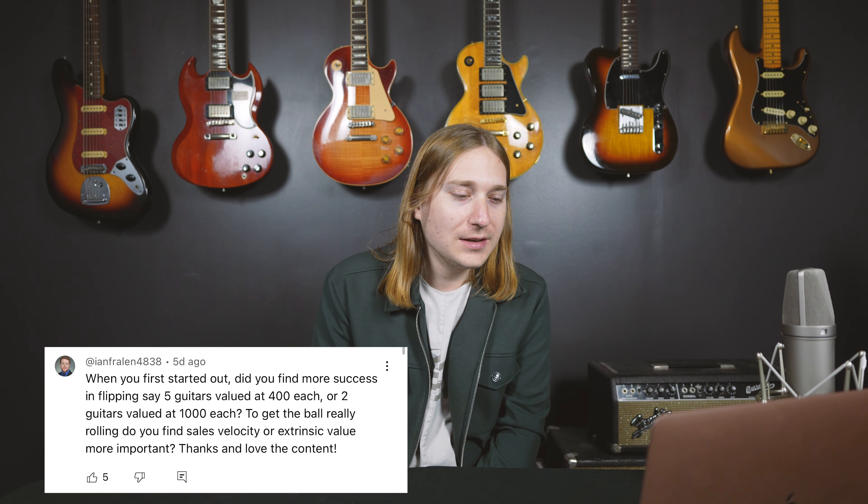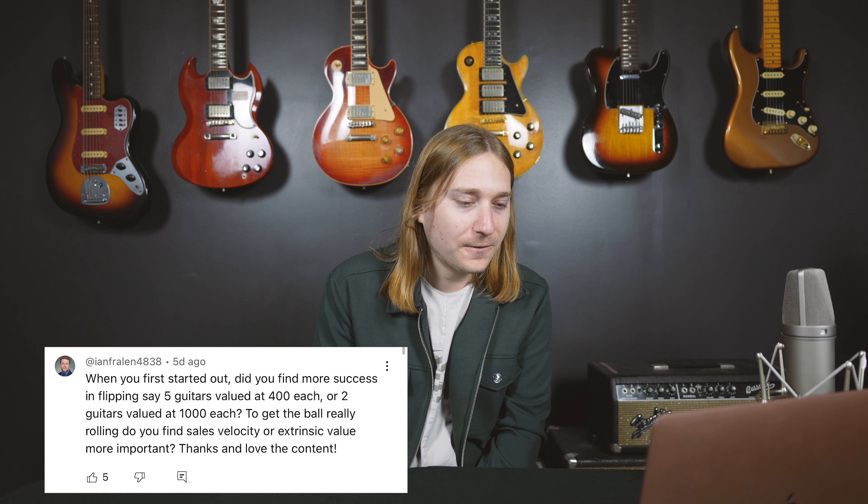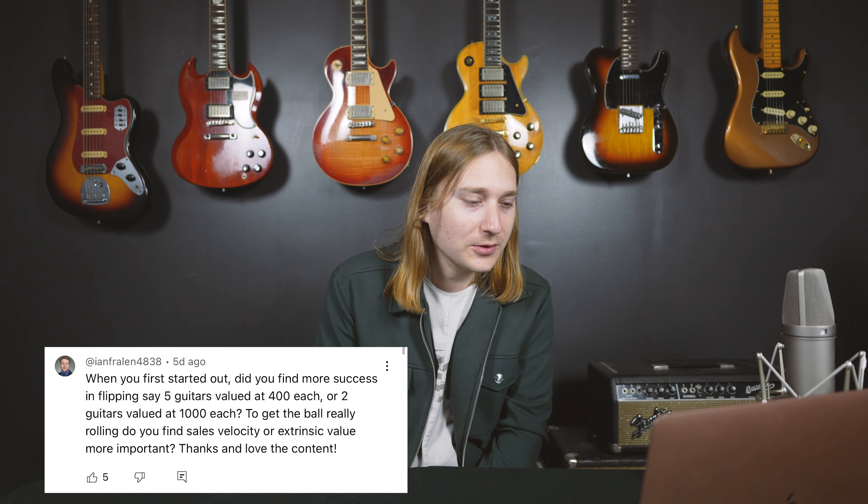Next question: when you first started out, did you find more success flipping five guitars valued at $400 each or two guitars valued at $1,000 each to get the ball rolling — do you find sales velocity or intrinsic value more important? I've been asked variations of this question before. I kind of just started with what I could find and what I could afford.